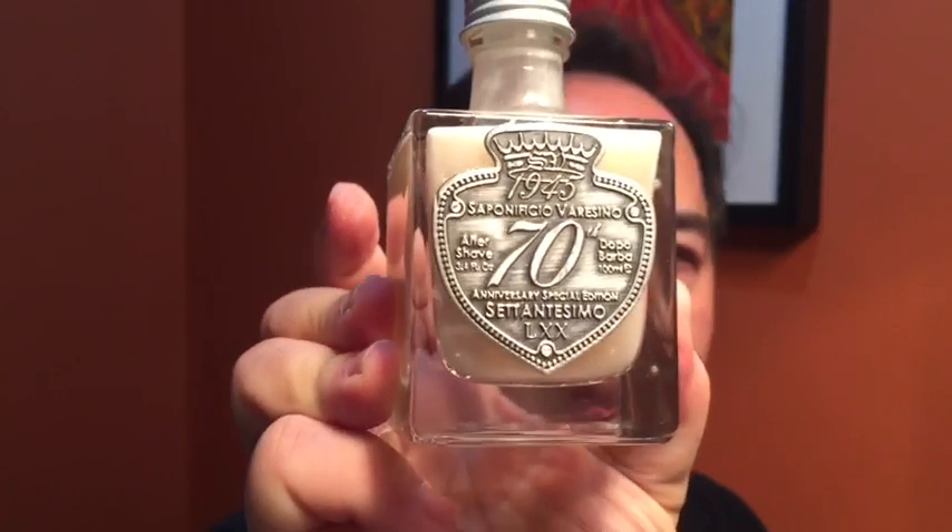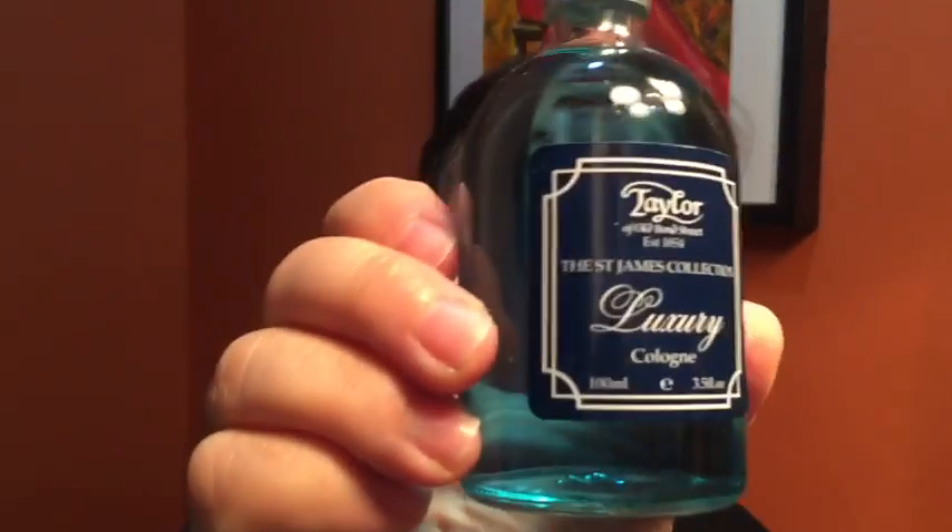All right, let's speed this up, do my second pass, and then we'll wrap up. All right, very nice shave — two passes, that's it. I'm going to finish off with this lotion — it's the Saponificio Varasino 70th Anniversary Special Edition. That's very nice. All right, very nice shave. Great soap — I highly recommend this stuff. Great stuff, and it's not expensive, it really is not.